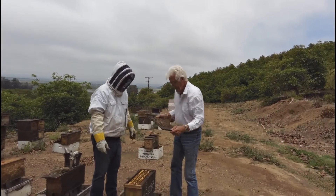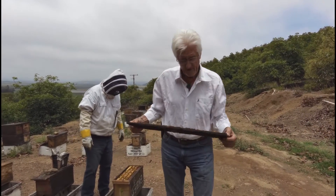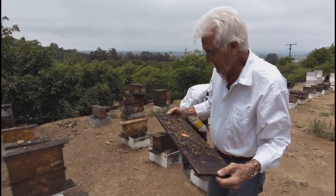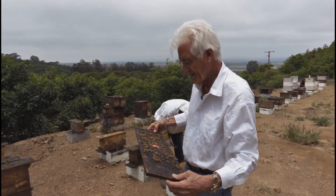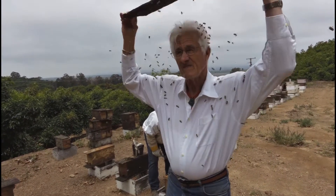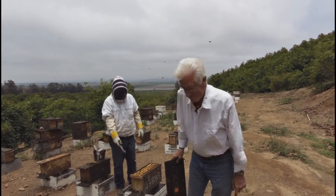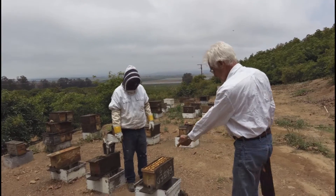These bees we enjoy because of their gentleness. I've been bold enough in the past — and I'll just try it today — to do this. They should fly right in the entrance. They don't seem too upset. They just want to get back to the hive. They want to get back to their work.